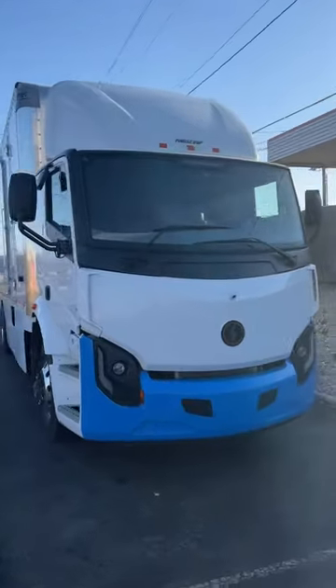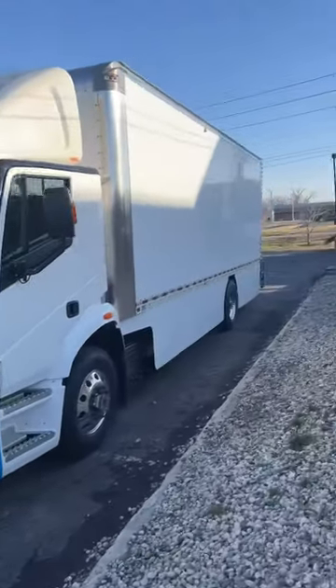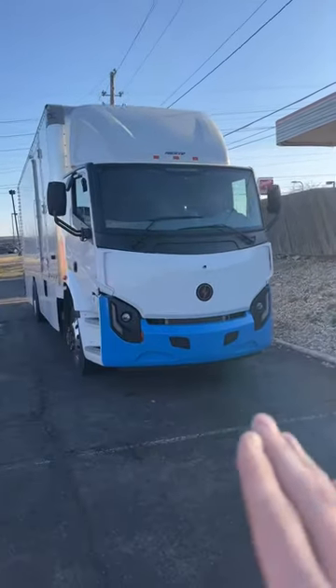Check this out — this is the all-new Class 8 Lion cargo truck. This thing is 100% fully electric. This is not a sponsored post, but they did leave it unlocked out here in the middle of Indianapolis, Indiana. Should we see if it starts without a key?